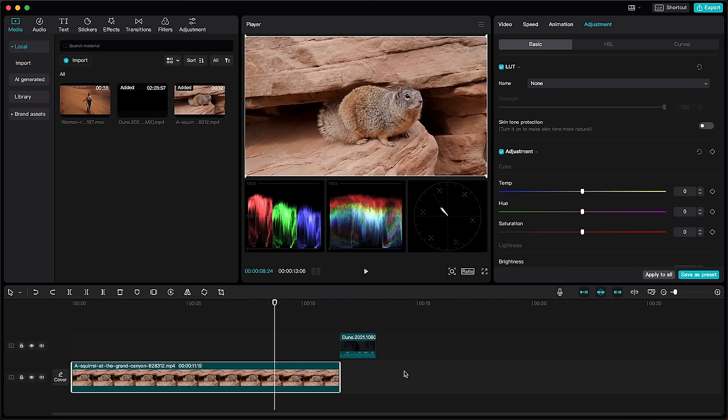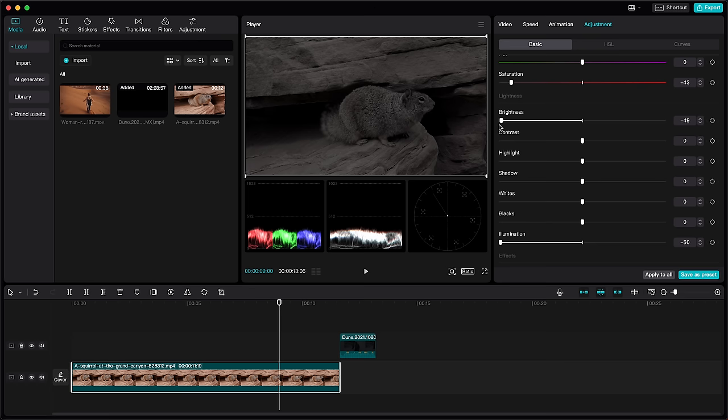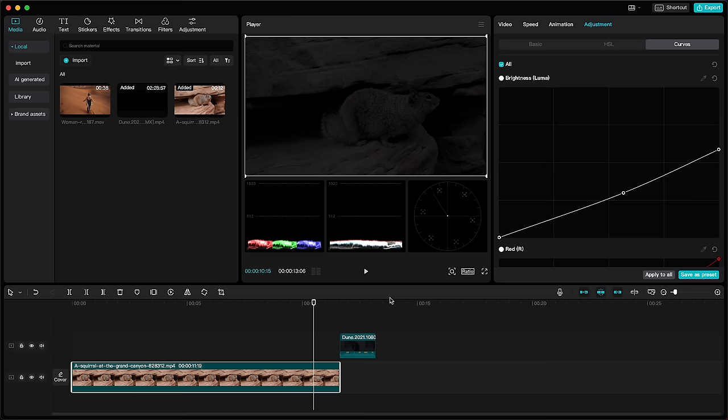Let's recreate this look in CapCut. By looking at the scopes on the video we're going to color grade and the reference scene from the movie, we can see we should start by desaturating our shot. Next, we get the exposure levels to match the reference — we'll lower the illumination and brightness all the way down. It's still way too bright, so we'll go to the curves and play with the master curve to darken the shot even more. For the final touch, we just need to add some cold tones, pushing the temperature toward blue and tint toward green.